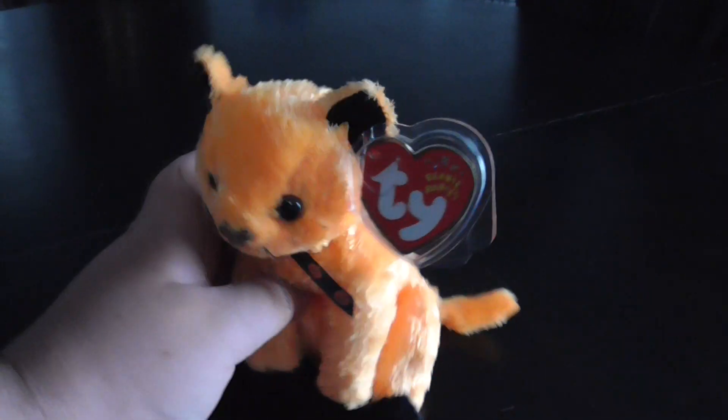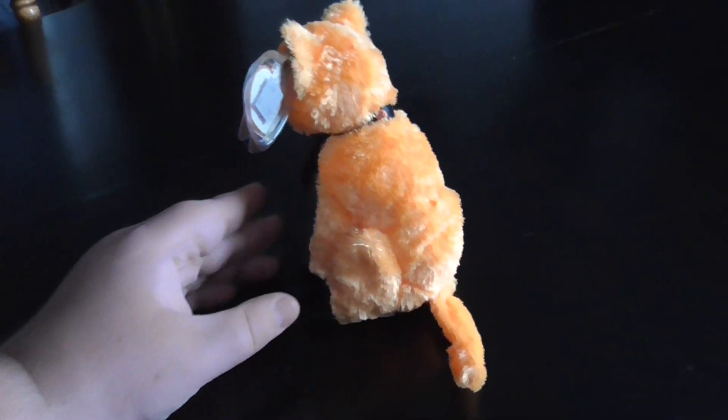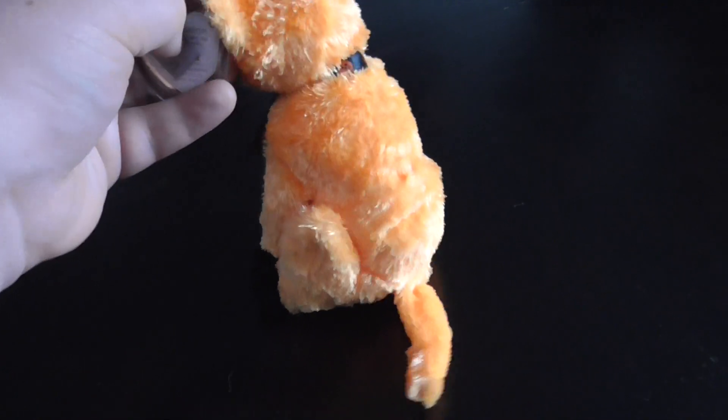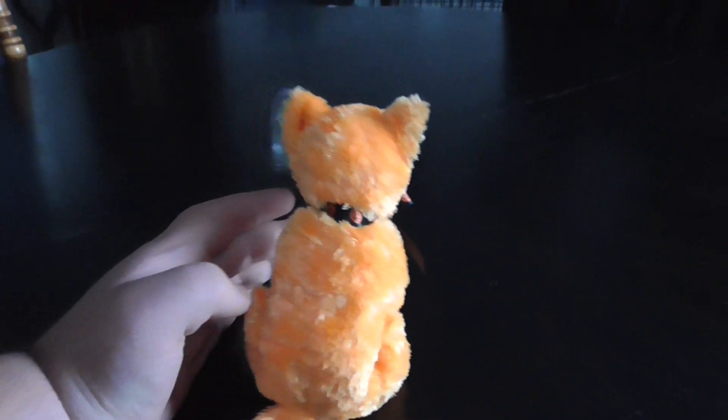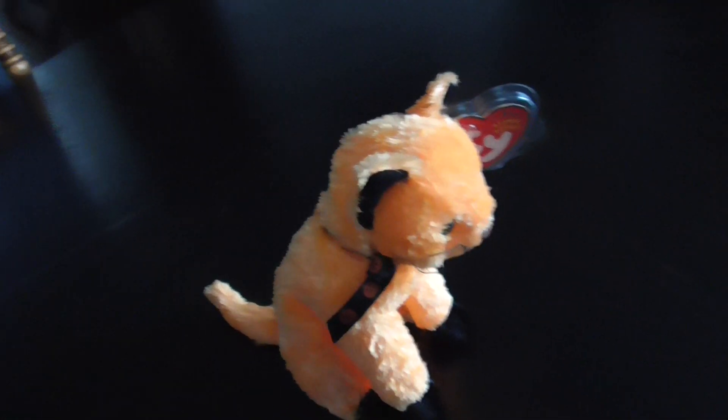Hi guys, it's that time of year again. Halloween plush right here. This is a T.Y. Beanie Baby 2001-2002 Scared-E Cat.